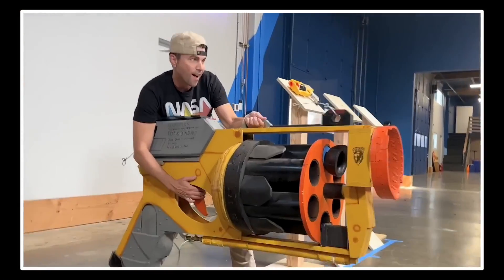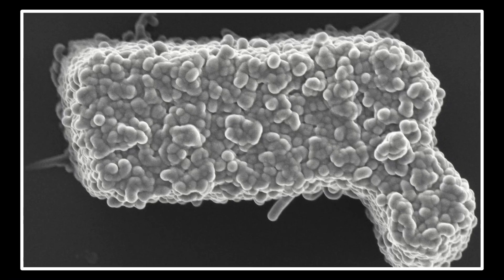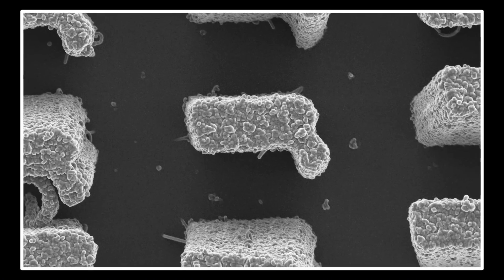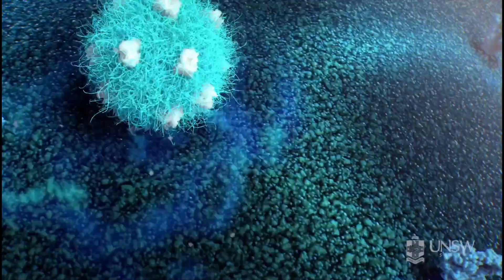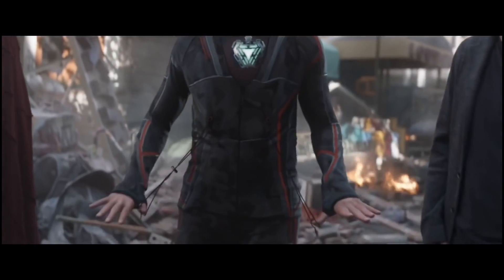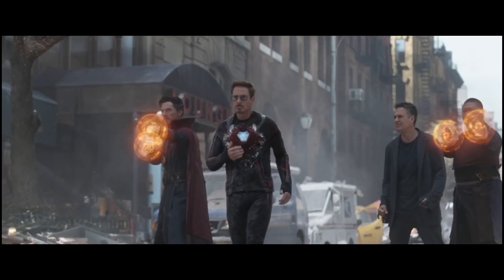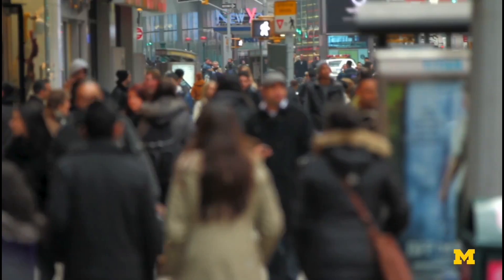Popular YouTuber Mark Rober has a fascinating video showing off a miniature Nerf gun built with nanotech, which also highlights medical applications. Nanoparticles and nanosensors are enabling targeted drug delivery and early disease detection. So while nanobots from sci-fi capture public imagination, nanomedicine is already saving lives. However, most people remain less aware of nanotechnology profoundly impacting other fields.